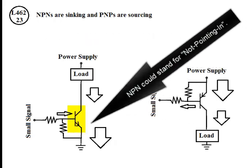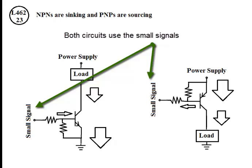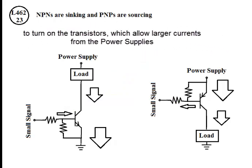NPN could stand for 'not pointing in.' Both circuits use small signals to allow small currents to turn on the transistors, which allow larger currents from the power supply.